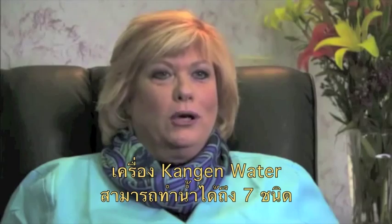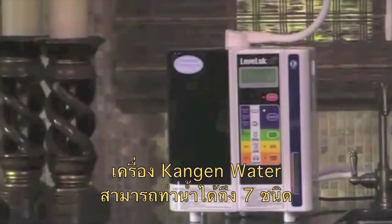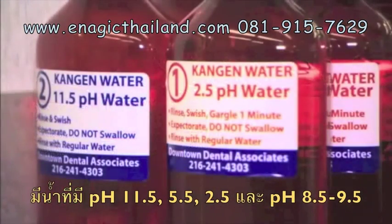When I found out that the Kangen water machine makes seven types of water, I started exploring the high end — the 11.5 and the 2.5 end of that water.